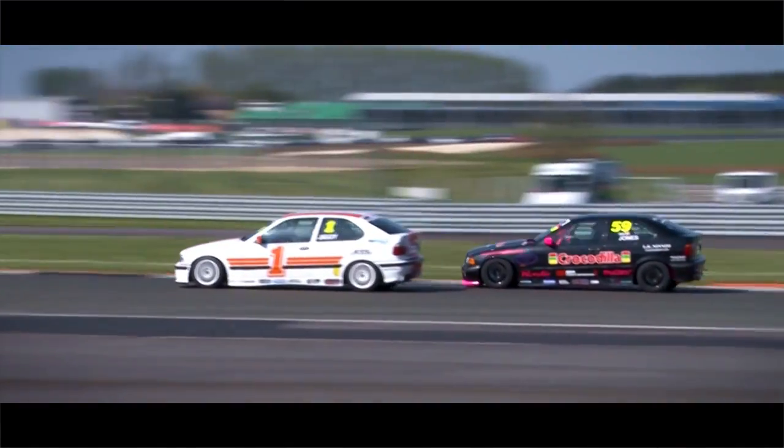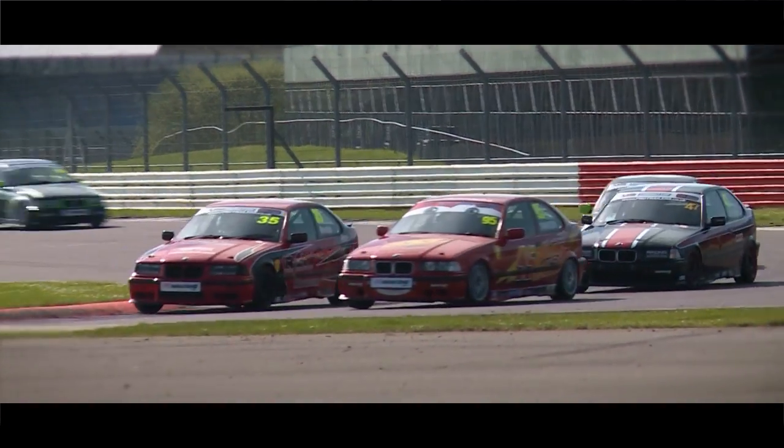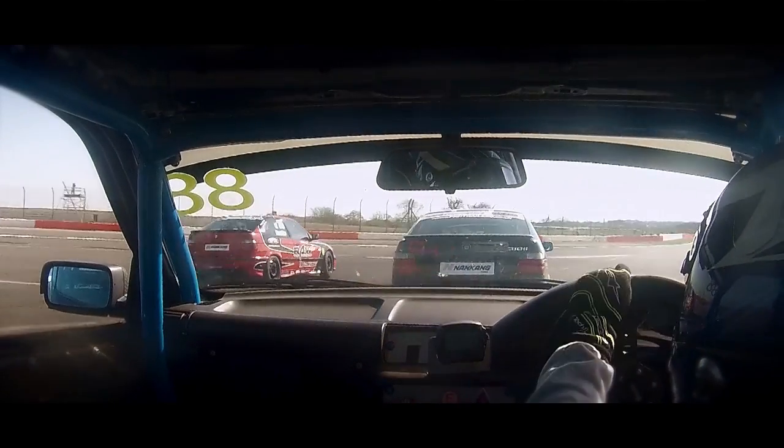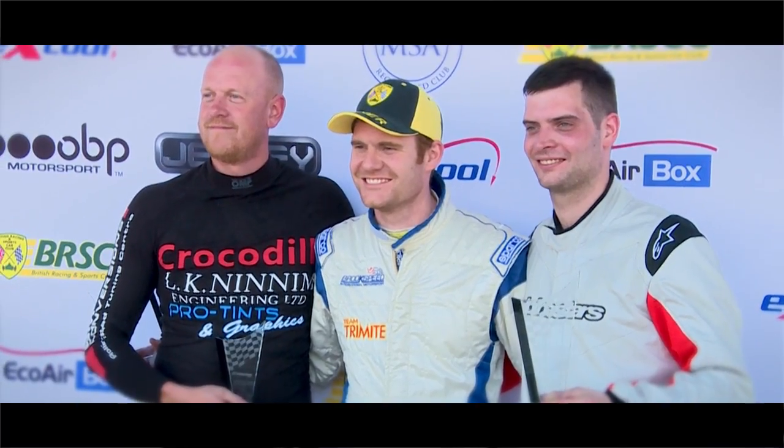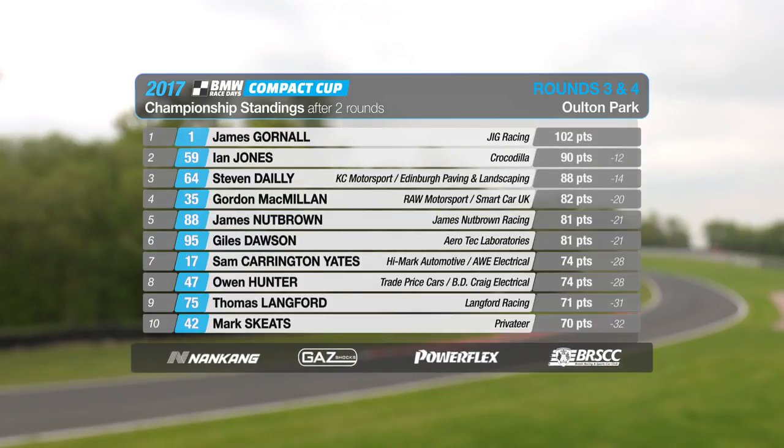race two challenge lasted half a lap. Once again the fight was on for fourth place. Giles Dawson came out on top, while Gornall took another win ahead of repeat podium finishers Steve Daley and Ian Jones. Gornall's perfect score puts him at the top of the table with Ian Jones in second, after ten drivers received penalty points for flag infringements.